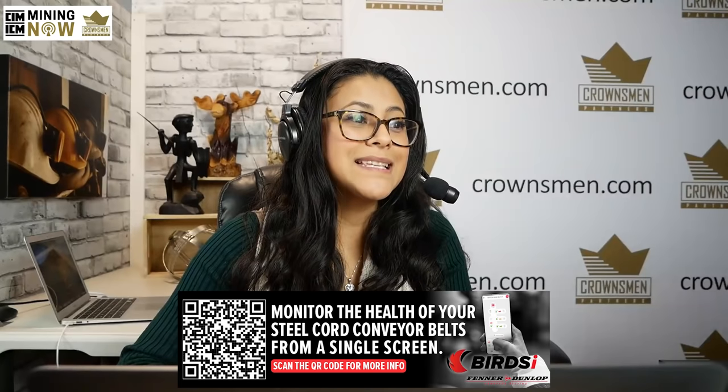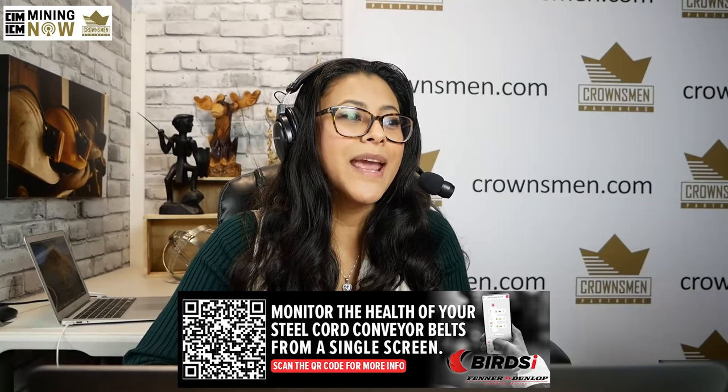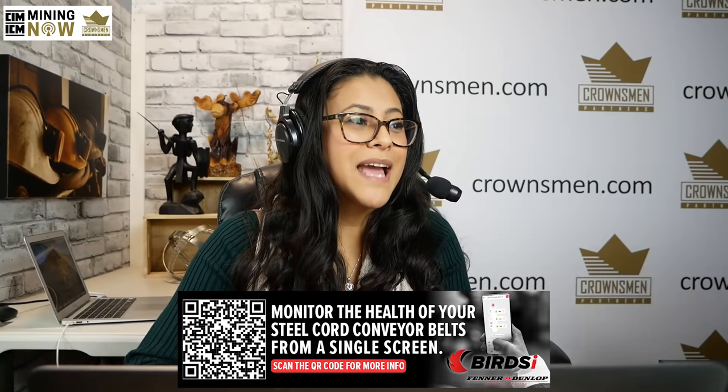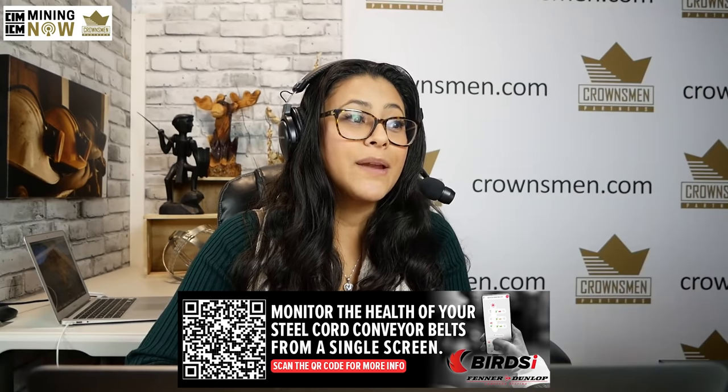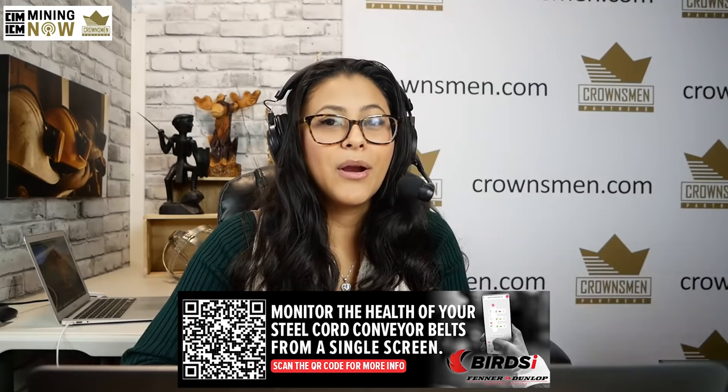We also have Fenner Dunlop. Monitoring the health of your steel cord conveyor belts has never been easier. Powered by Eagle Eye, Fenner Dunlop's Birdseye identifies potential belt issues before they have the opportunity to create the need for larger, more time-intensive, and expensive action. Log in from your smartphone, tablet, or computer to access all your steel cord belts from one screen. Your Birdseye subscription also includes online remote service and call center support, on-demand web reports, and yearly review of your system performance. You can visit them at FennerDunlopAmericas.com for more information.